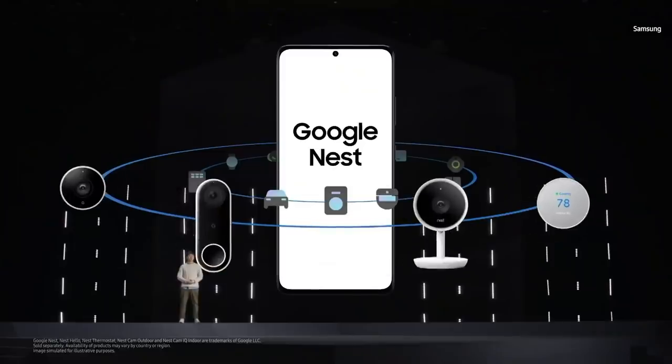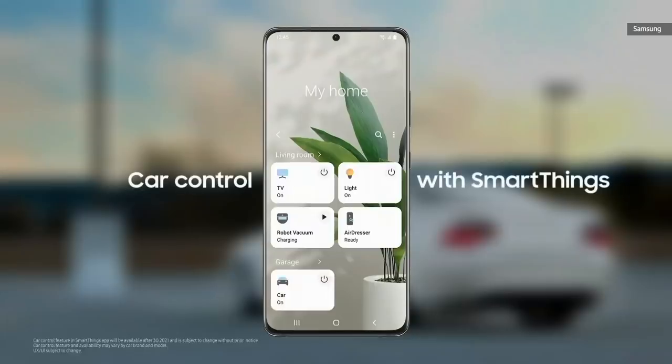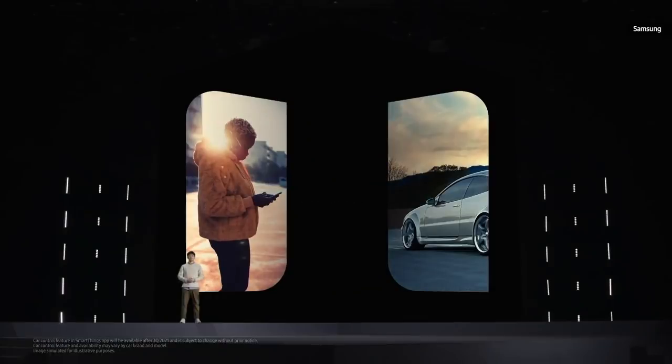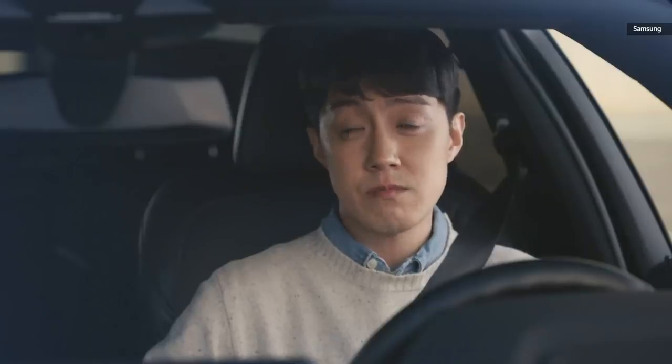We partnered with Google to give you a smart home ecosystem unlike any other by making Google Nest products compatible with SmartThings. Now you can change your temperature on your Nest thermostat or check your Nest Cam and Hello Doorbell, all from the SmartThings app on your Galaxy phone. We're adding cars to the SmartThings ecosystem — you'll be able to start or stop your engine from the app and turn on your AC or heater before you even get in the driver's seat. We've been working closely with Google to give you a world-class experience through Android Auto, making it easier than ever to bring the power of your smartphone to your car, with a simple app ecosystem and access to your favorite navigation and entertainment apps.